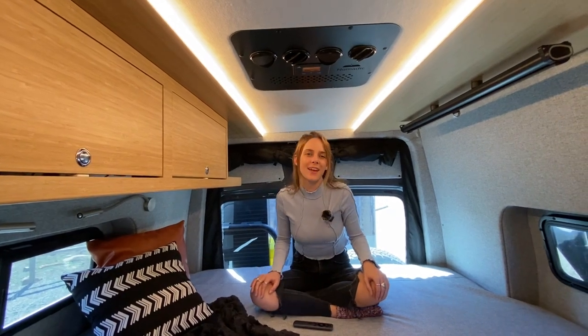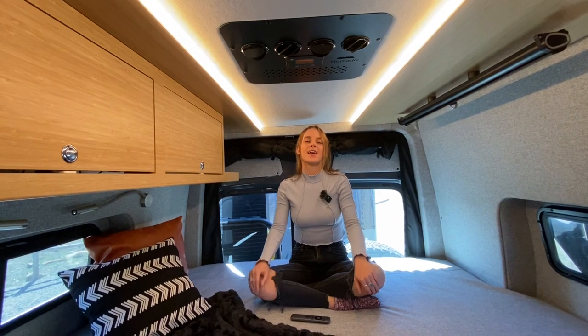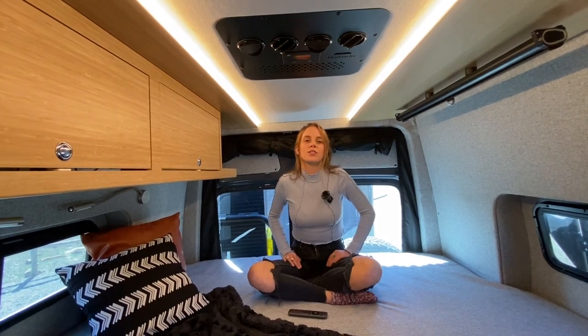Hi, I'm Maddie. I'm with Boulder Camper Vans and today we're going to be checking out one of our 2023 builds. This build is on a Mercedes Sprinter 2500 170 extended. We want to show you some of the cool features of this build.